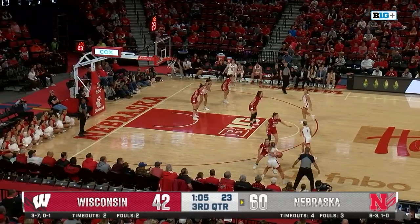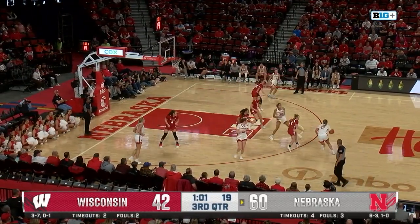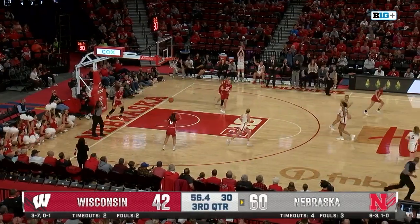17 for the game for LaBarbera. Just over a minute left in this third quarter. Huskers up 18 over the Badgers. A beautiful backdoor cut from a beautiful feed from Kroll, and Shelly finishes.